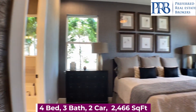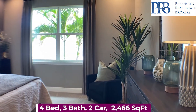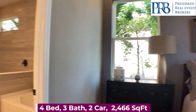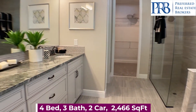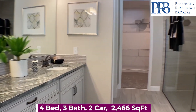And last but not least, the master suite — the perfect oasis to unwind after a long day of work. This master bath has a garden tub, a frameless glass shower, double vanity, and walk-in closet.